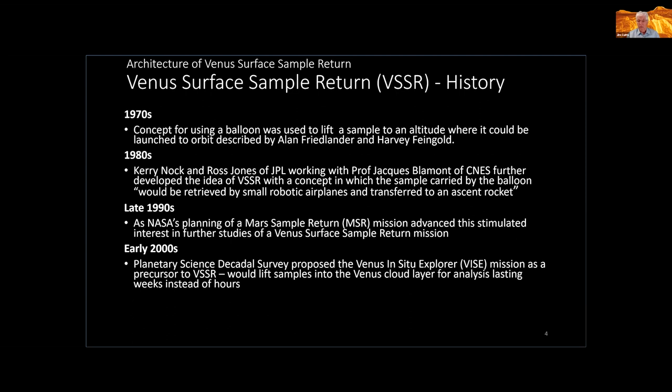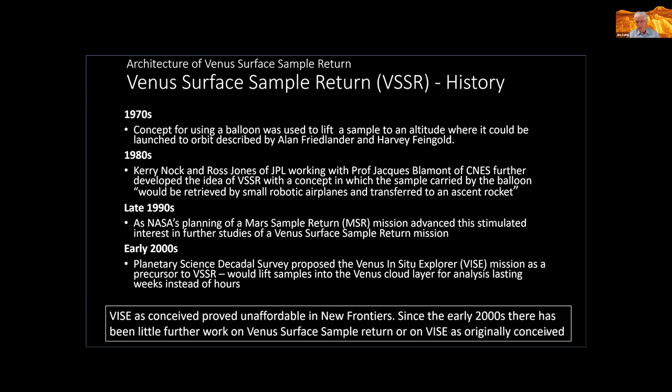It turned out that as conceived, this mission proved unaffordable in New Frontiers, and since the early 2000s there's been very little work on this concept. People who propose for the VICE mission have not proposed missions that lift samples into the cloud layer — it simply proved to be unaffordable.